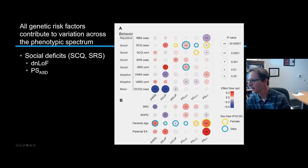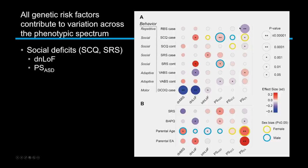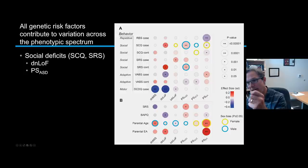The polygenic score for educational attainment seems to be driving repetitive behavior in a way that some other genetic factors aren't — we don't know why that is, but repetitive behavior seems more influenced by the educational attainment polygenic score, while social behavior is more explained by de novo mutations and the autism polygenic score. In parents, the autism polygenic score correlates with social responsiveness scores and the broad autism phenotype questionnaire, so parents carrying autism risk show subtle subclinical traits that correlate with the genetic factors they carry.